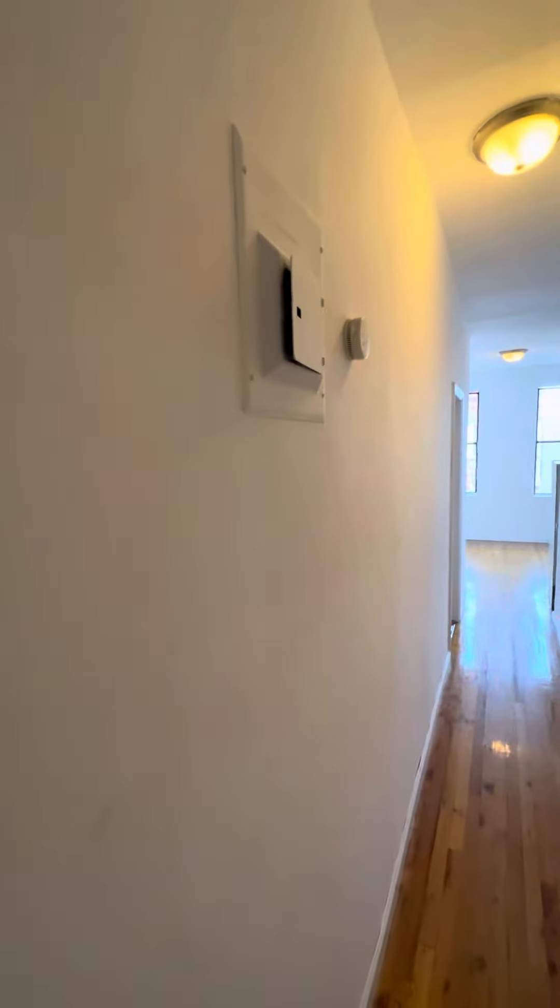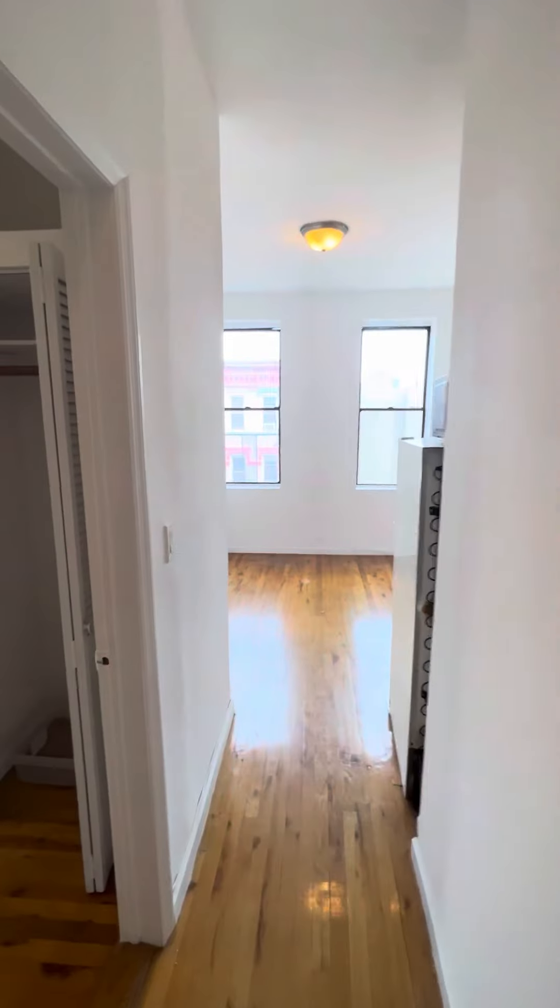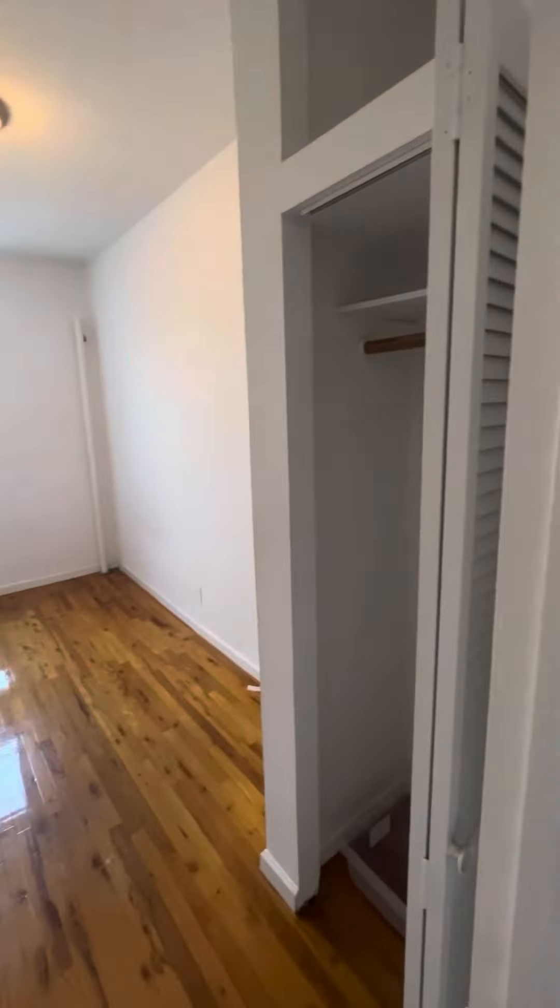Welcome to apartment number 5D located at 50 Avenue B. This is located on the fifth floor of a walk-up on the corner of 4th and B.